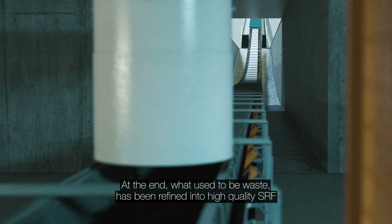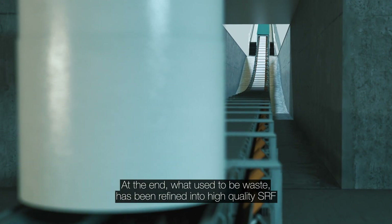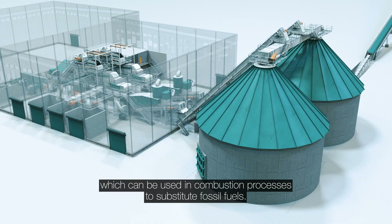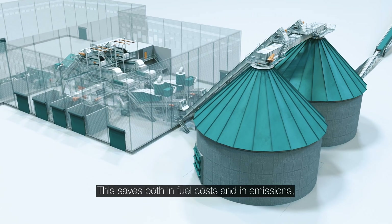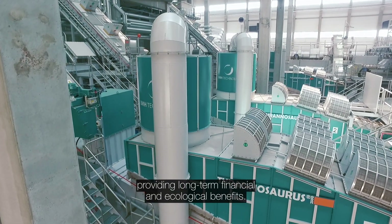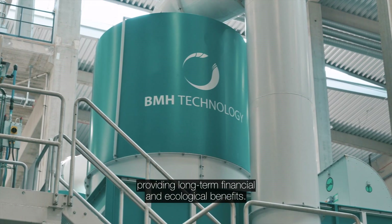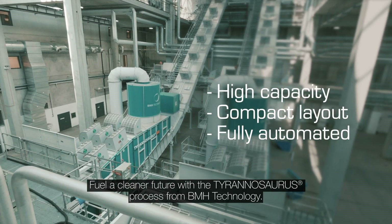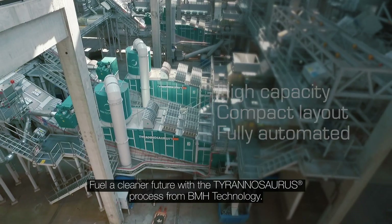At the end, what used to be waste has been refined into high quality SRF, which can be used in combustion processes to substitute fossil fuels. This saves both in fuel costs and in emissions, providing long-term financial and ecological benefits. Fuel a cleaner future with the Tyrannosaurus process from BMH Technology.